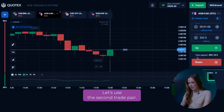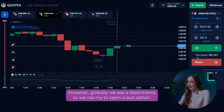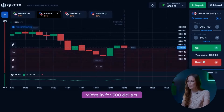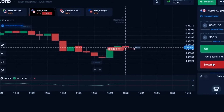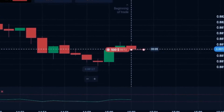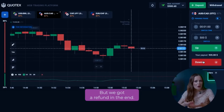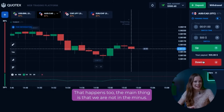Let's use the second currency pair. Here we had a small growth. However, globally we see a downtrend, so we can try to open a put option. Now is the optimal entry point for the trade. We are in for $500. And we did it again! It was a little nerve-wracking, but we got a refund in the end. That happens too — the main thing is that we are not in the minus.